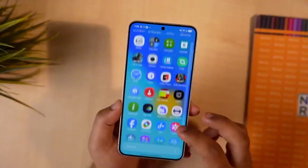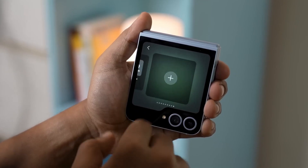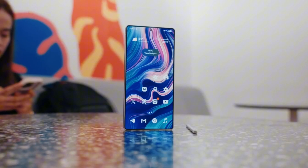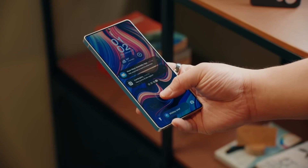Wondering if your phone will get in on the beta fun? If you're rocking the Galaxy S25 series, the Z Fold 6, or Z Flip 6, you're probably on the shortlist. Some high-end Galaxy A models might sneak in too, but heads up — beta slots fill up fast, so keep your Samsung Members app handy and register as soon as it's live.